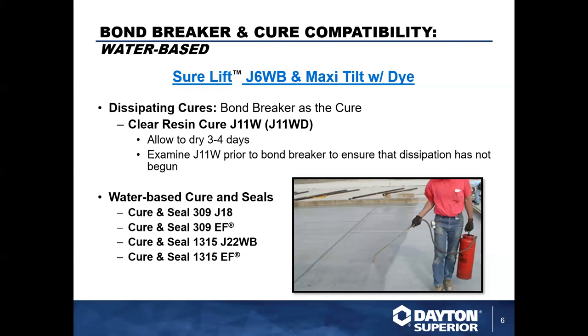There are one or two codicils with the J11: you want to make sure it's been placed, has gotten hard, and has not started to dissipate. That's usually not a problem with Tilt projects because you're curing your concrete, letting it gain strength for a few days, forming it, applying your bond breaker, then pouring your panels pretty quickly. Usually you don't have a huge expanse of time between slab pour and panel pour, but things do come up in the field — delays, weather, things like that — so that's something to keep in mind.